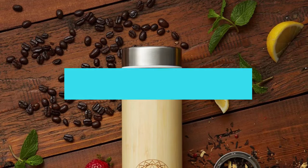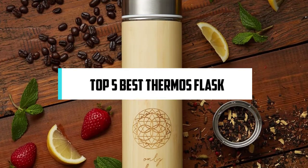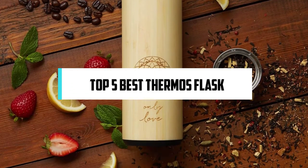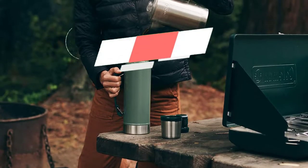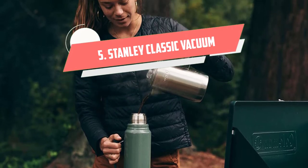In this video we will discuss the top five best thermos flasks, so let's get started. Number five: the Stanley Classic Vacuum.